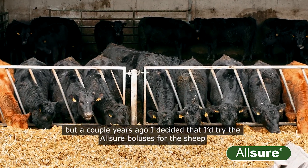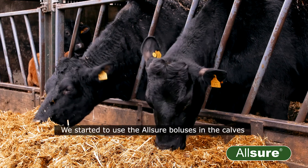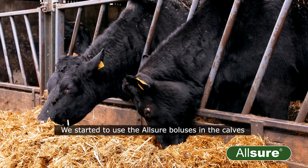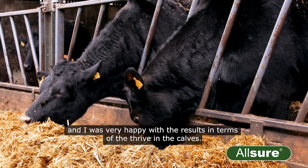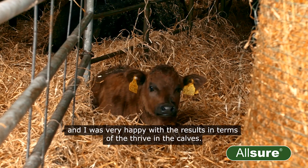I decided that I'd try the Allsure boluses for the sheep and I was very impressed. We started to use the Allsure boluses in the calves and I was very happy with the results in terms of the thrive in the calves.